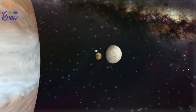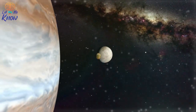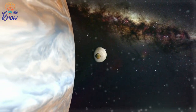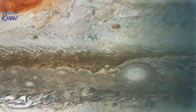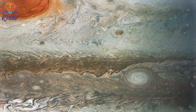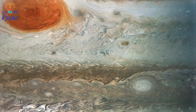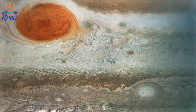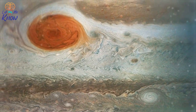But Juno has been a roaring success, and it regularly sends stunning images of Jupiter back to Earth. The craft has been able to observe such areas as the Great Red Spot, where a storm is thought to have been raging for almost 200 years. "Juno and her cloud-penetrating science instruments will dive in to see how deep the roots of the storm go, and it will help us understand how this giant storm works and what makes it so special," mission leader Scott Bolton told the Daily Mail in 2017.